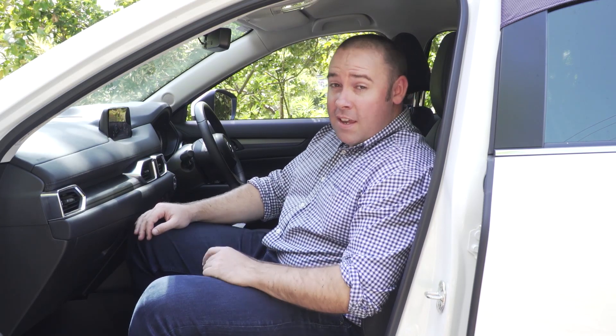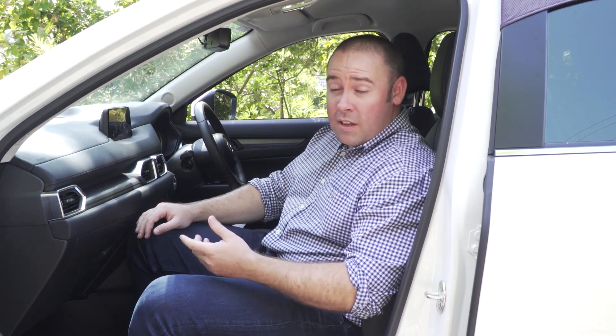One thing you probably won't notice on a test drive, though, is that with a rearward-facing child seat fitted, it pushes the front passenger seat forward to the point where space is actually pretty limited for anyone taller than my modest 172-centimetre height. This isn't an issue with a few of the CX-5's rivals, like the Mitsubishi Outlander and VW Tiguan, thanks to their sliding rear seats.